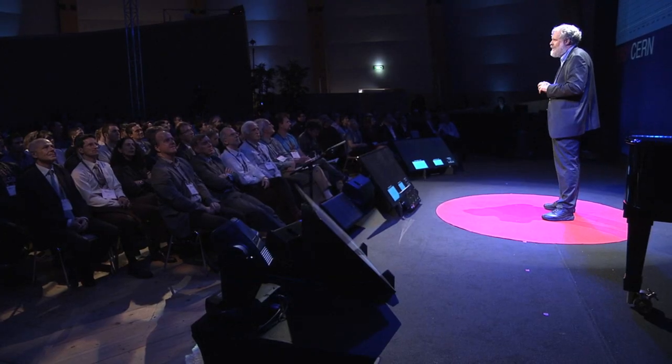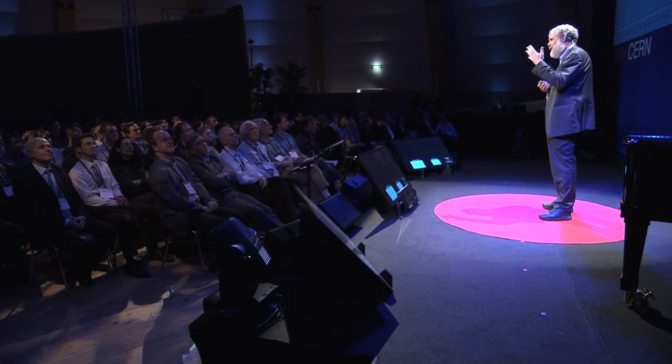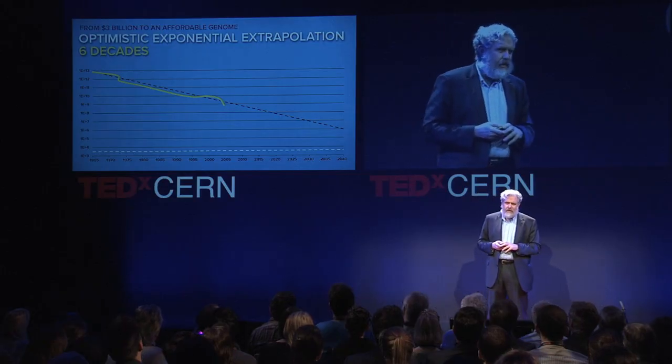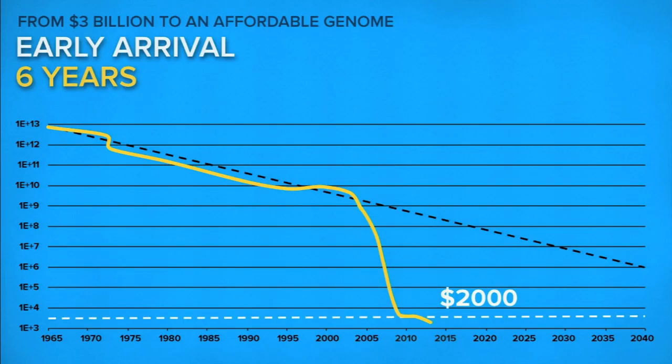Part of the reason we can anticipate measuring XYZ coordinates of something with DNA is because of the exponential improvement in DNA analysis and synthesis. For years it followed Moore's Law, affecting electronics and computing. But then it got even more exceptional — instead of six decades to drop from a $3 billion genome to an affordable one, it took just six years, and we're now around $2,000 and still plunging.